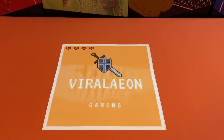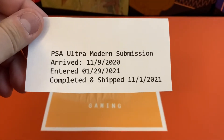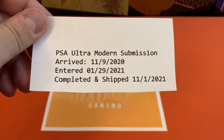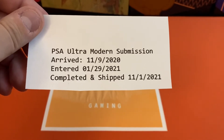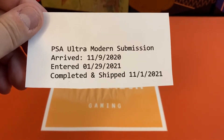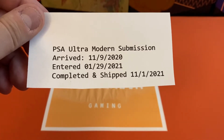I waited about a calendar year to get this submission back. If you're wondering what the exact dates were on this submission, this is what we're looking at here — yeah, it was a full calendar year. But luckily this one was worth the wait. If you're still waiting to hear back from PSA and get your submission back, I hope this helps out and you get nothing but 10s.